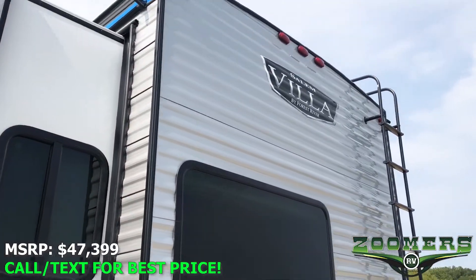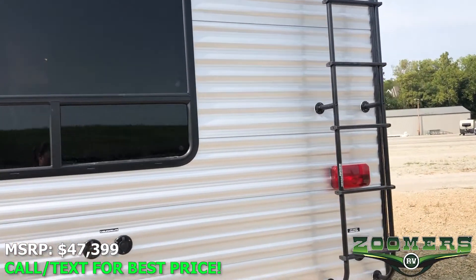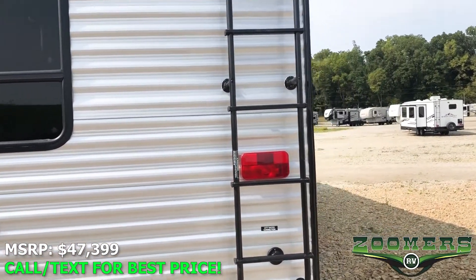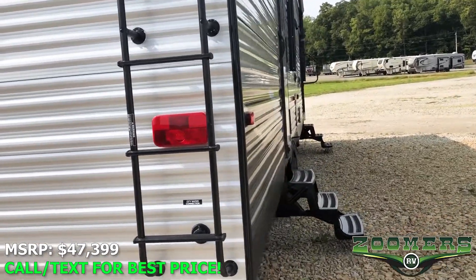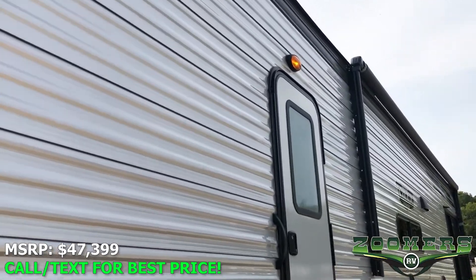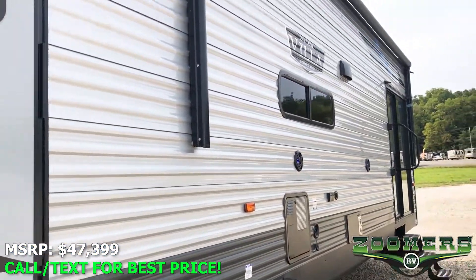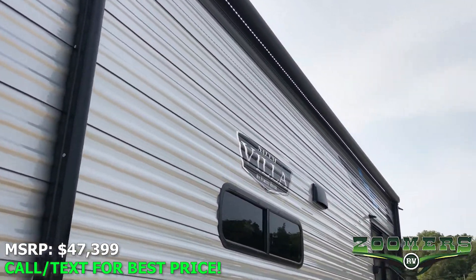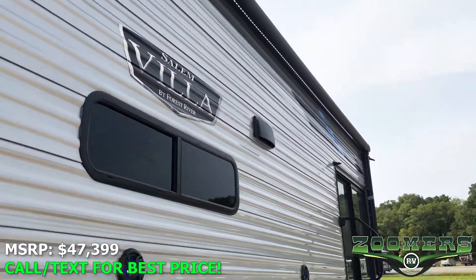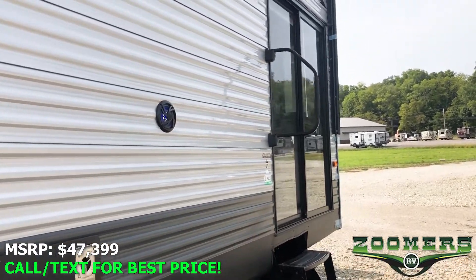You have rooftop access back here. This is a dual-entry camper. We have an exterior light above here, a light strip underneath the awning, which of course is more visible at night. And these nice sliding patio doors.